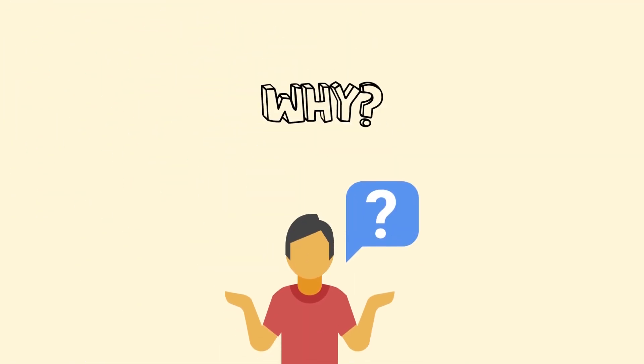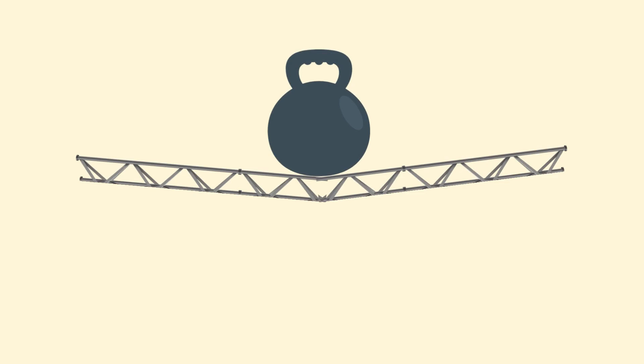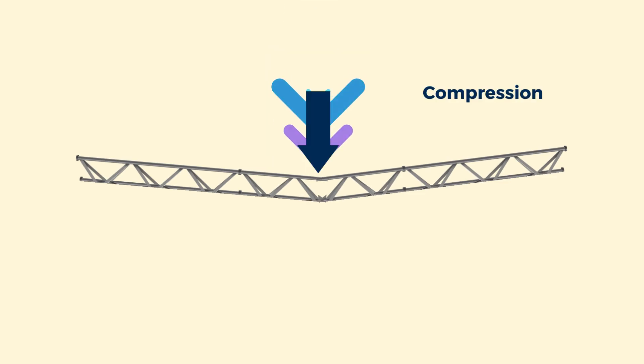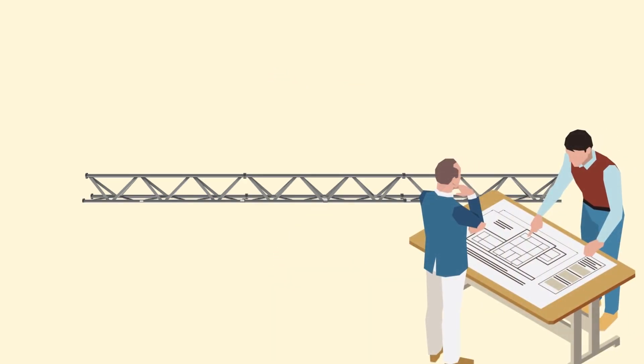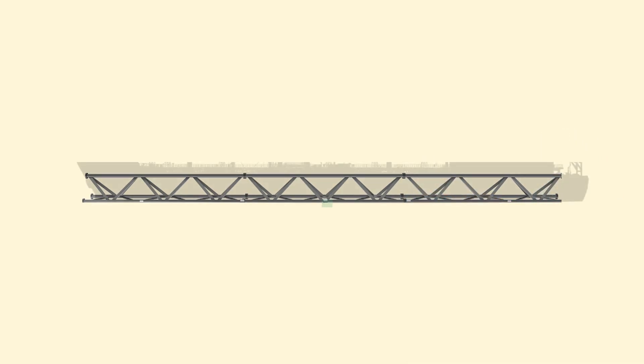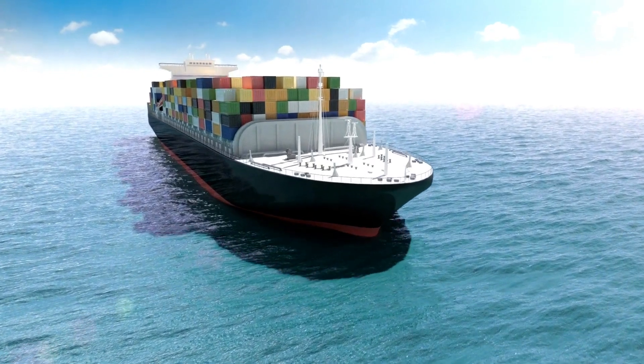But why does it happen? When a beam is loaded, it will either bend or flex, which means one part will be under compression and the other will be in tension. When a ship's hull girder is designed, the designers analyze the structure as a beam. But this beam is different from those used by civil engineers, as ships carry unpredictably variable loads.